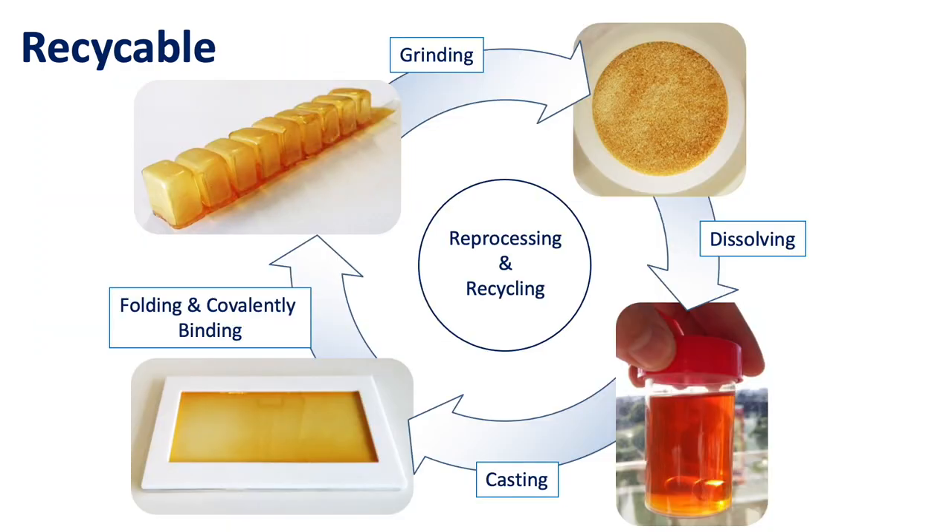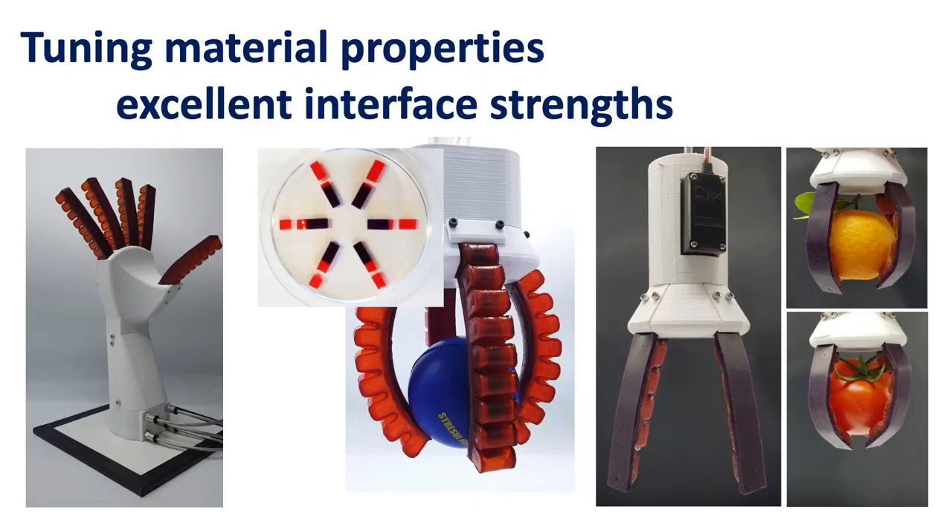In contrast to classical network polymers that cannot be recycled, our self-healing materials are fully recyclable and reprocessable. The mechanical properties can be tuned to meet the user's desire by varying different network design parameters.